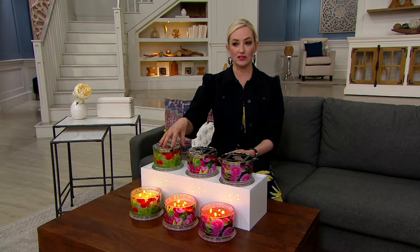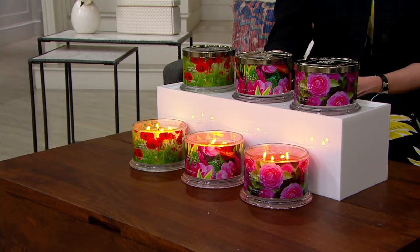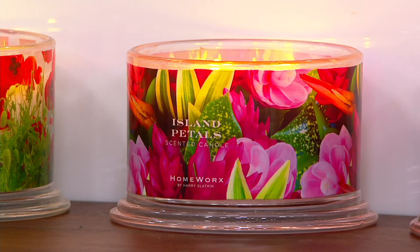Your first scent option is Poppy Fields. And you can see the beautiful artwork on each candle reflects what the fragrance is. This is Island Petals in the center — our most popular, just from our sneak peek at the beginning of the show. And then finally, Blushing Camellia.